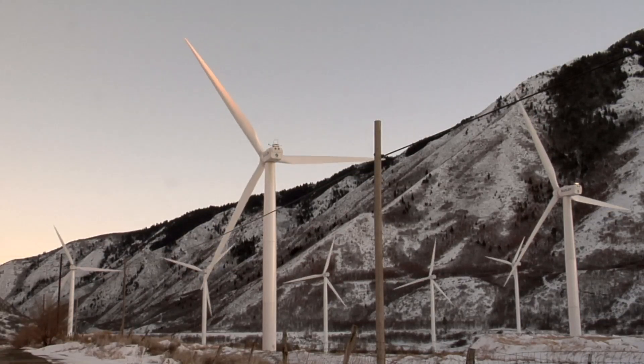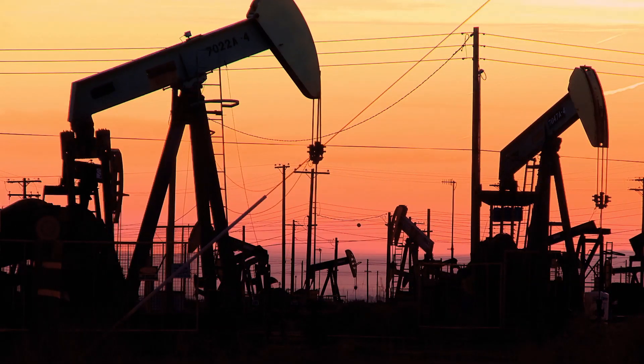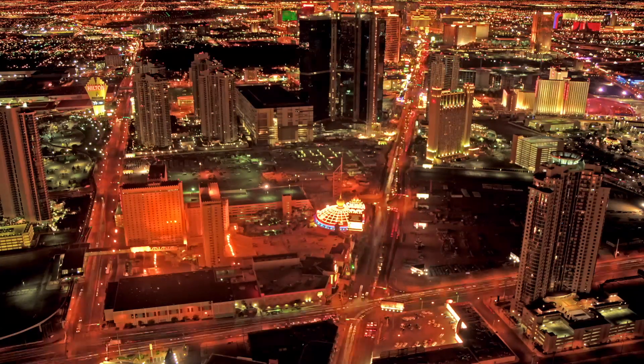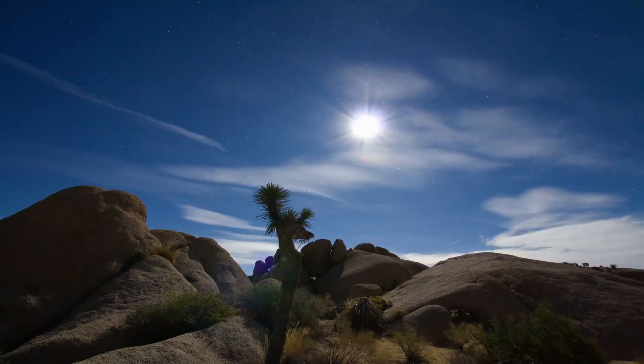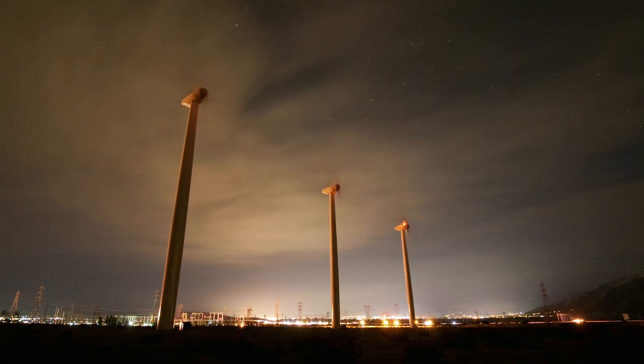The electrical grid is changing almost in a transformational manner because of renewables. The nature of renewable electric generation is very different from the old fossil, hydro, or nuclear power plant generation because it's primarily intermittent and not necessarily available whenever there's a need. There are major challenges on the provision of energy in general, cleaning our energy sources up. Renewable energy is a key component of that, but the operational characteristics of renewable energy is a challenge to grid operators.